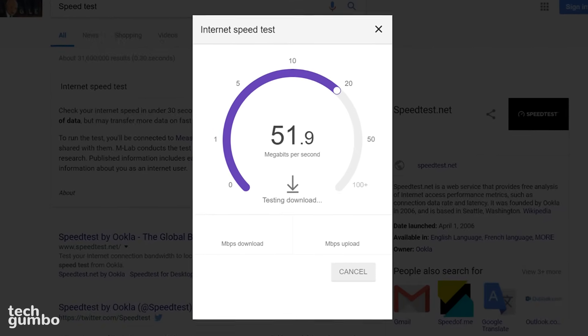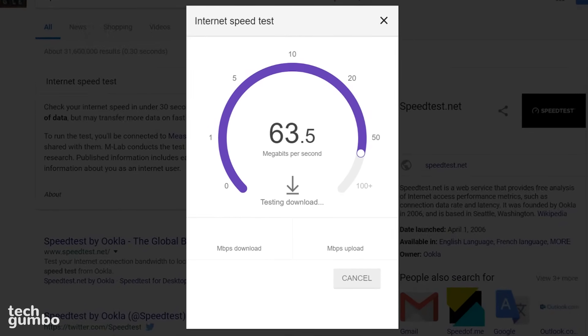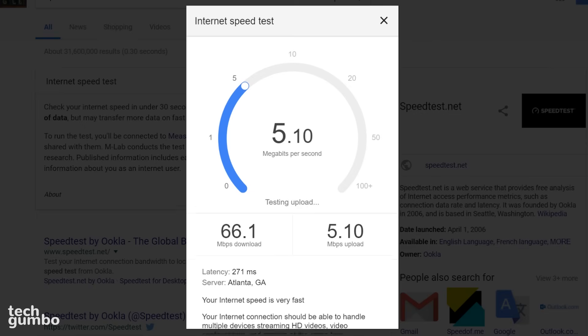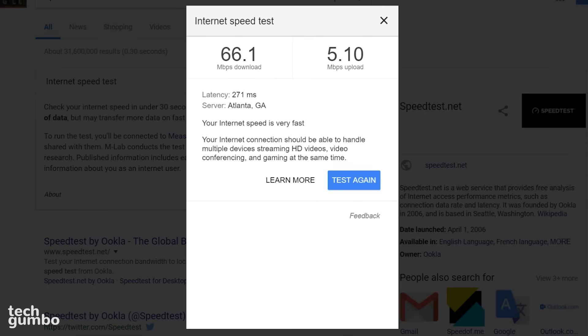To begin the test, select 'Run Speed Test.' This will bring up a web applet that will check your ping along with your download speed first, followed by a test of your upload speed. This test usually takes less than 30 seconds.